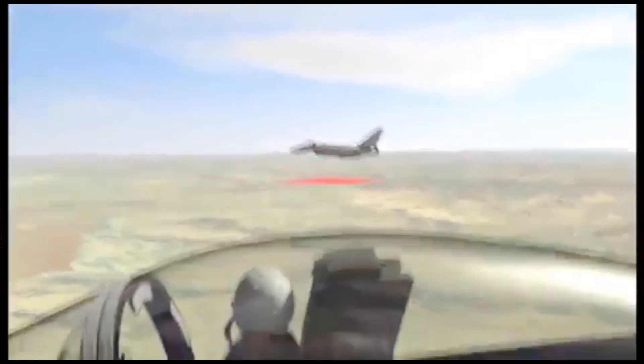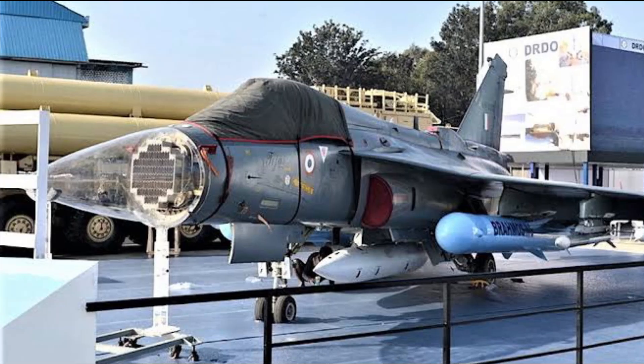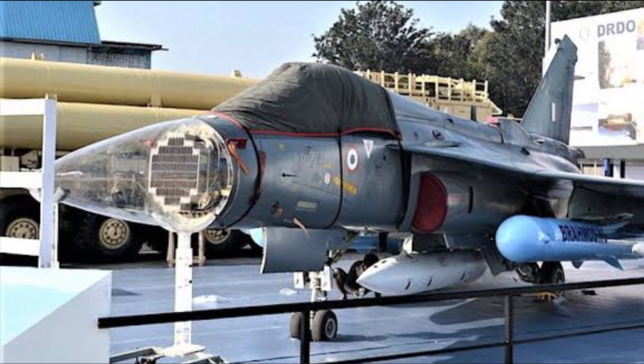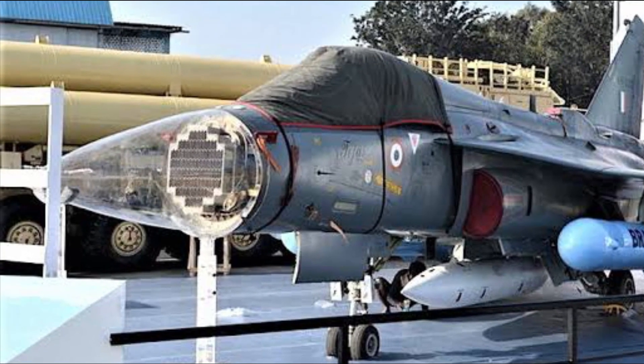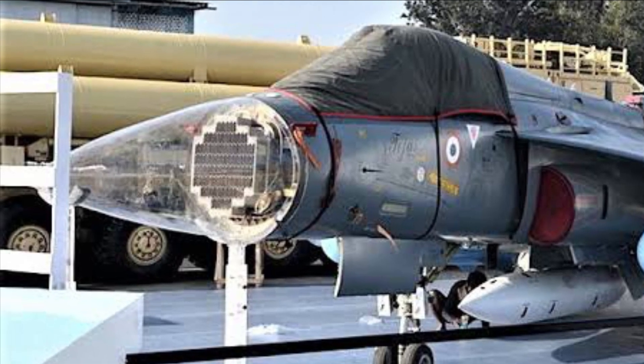Once the trial is complete, the indigenous radar will enter mass production. LRDE has signed a memorandum of understanding with HAL for being the lead integrator of the radar on Tejas MK1A, with four identified vendors including BEL being the suppliers of key subsystems.